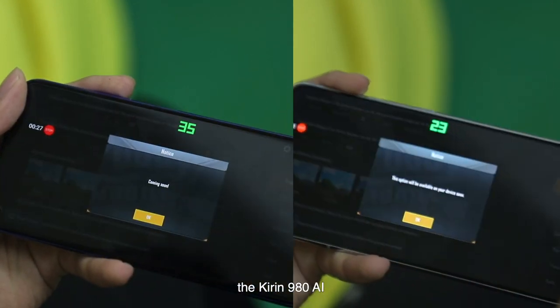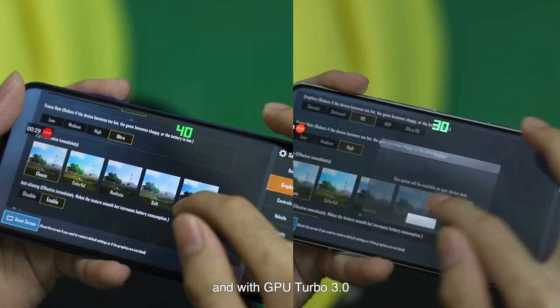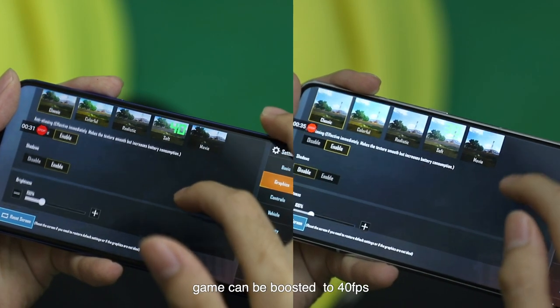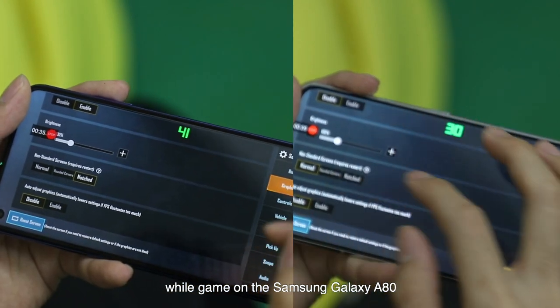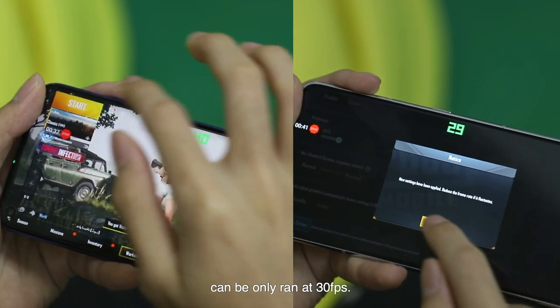The Huawei Nova 5T uses the same processor as their flagship phone, the Huawei P30 Pro — the Kirin 980 AI — and with GPU Turbo 3.0, games can be boosted at 40 frames per second, while games on the Samsung Galaxy A80 can only run at 30 frames per second.